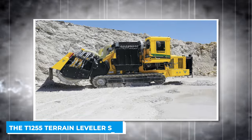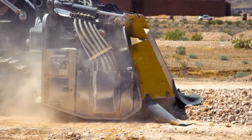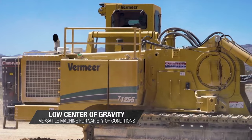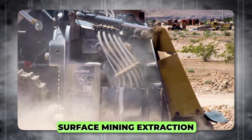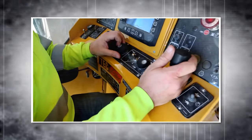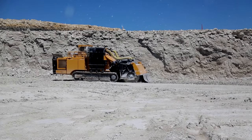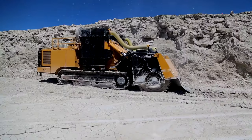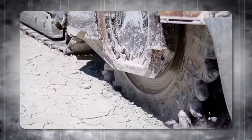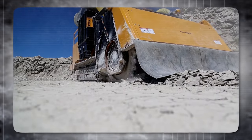The T-1255 Direct Drive Terrain Leveler is a formidable piece of machinery designed for heavy-duty tasks in civil and surface mining projects. This equipment is engineered to conduct surface mining extraction, remove the ground surface, or create a smooth, level area for construction site preparation. One of the standout features is its single-sided attachment, which enables the machine to cut an 80-degree high wall.